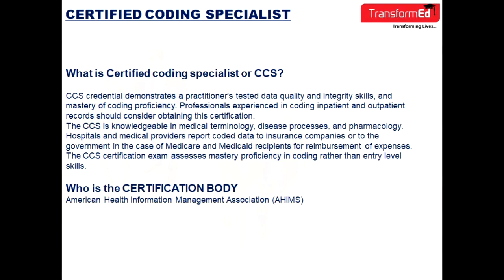What is Certified Coding Specialist or CCS? CCS credential demonstrates a practitioner's tested data quality and integrity skills and mastery of coding proficiency. Professionals with experience in coding inpatient and outpatient records should consider obtaining this certification.